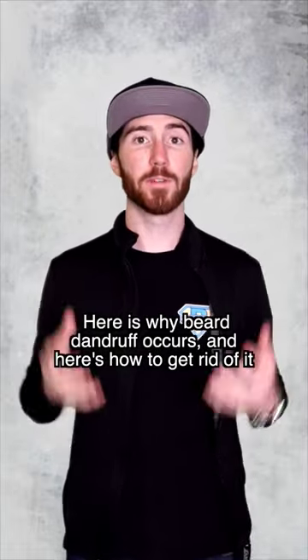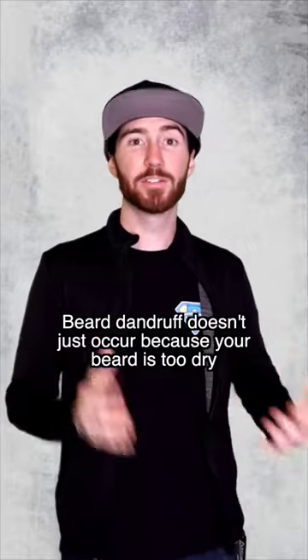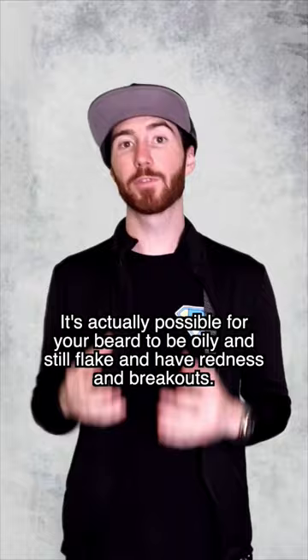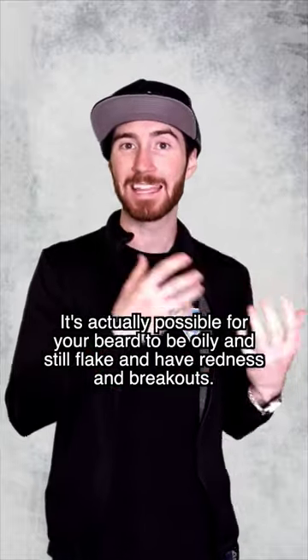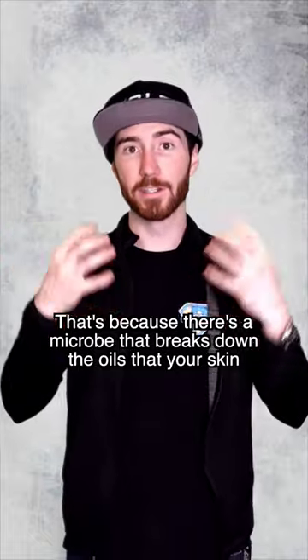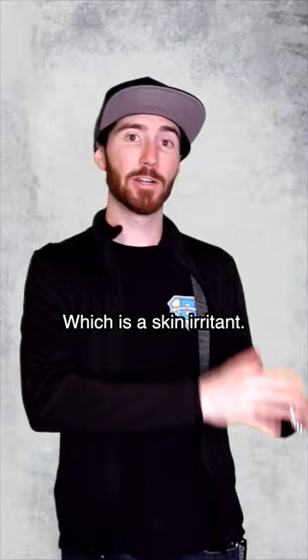Here is why your beard dandruff occurs and here's how to get rid of it. Beard dandruff doesn't just occur because your beard is too dry, although that does account for the majority of cases. It's actually possible for your beard to be oily and still flake and have redness and breakouts. That's because there's a microbe that breaks down the oils your skin produces and leaves behind oleic acid, which is a skin irritant.